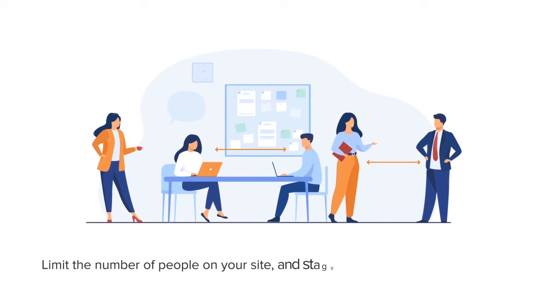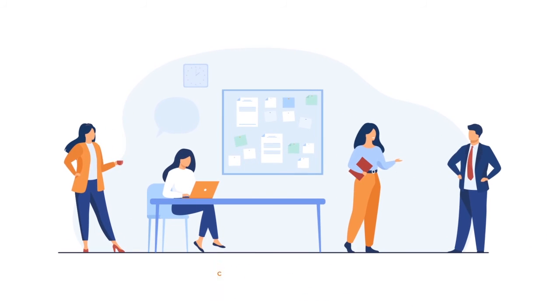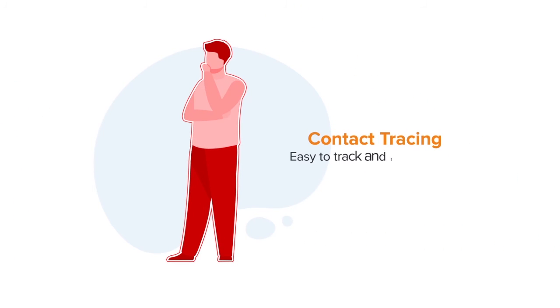Limit the number of people on your site at any given time with the new social distancing feature built into EntrySign. If notified by an individual that they have symptoms or have contracted COVID-19, EntrySign can easily track and trace people who were on site at the same time or attended the same meeting.